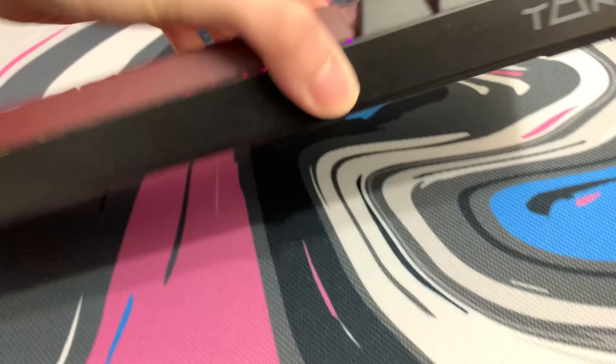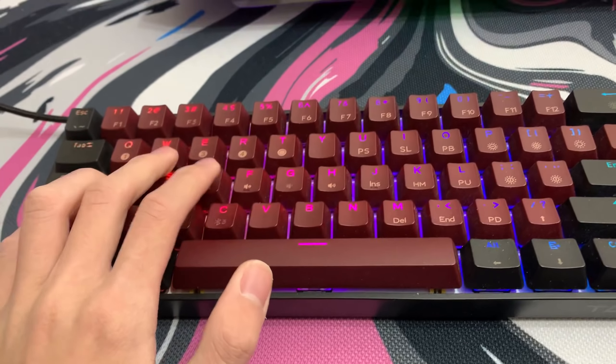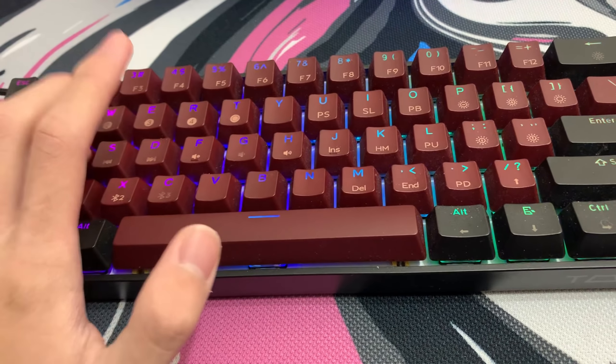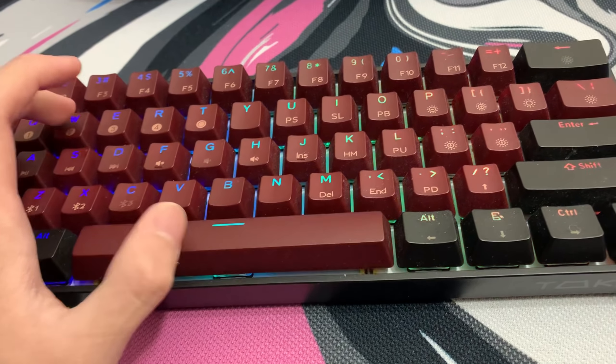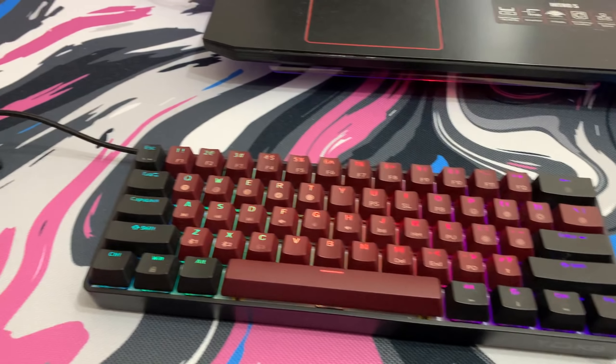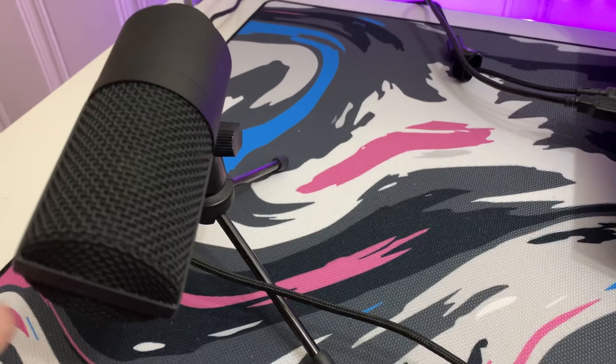Next we got the keyboard — it's a TKMB. It's a really nice 60% keyboard for only $40. It has insane red switches, as you guys can see. I really like this keyboard and they personally sent me this, so make sure to send them some love.